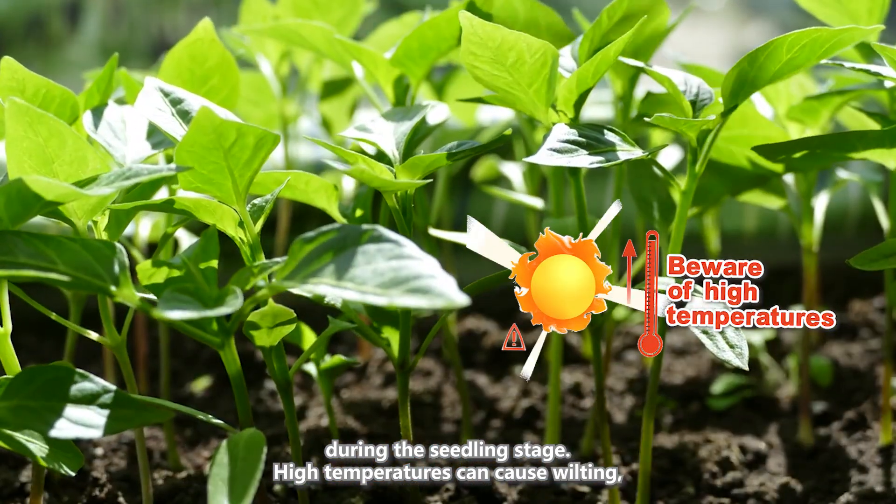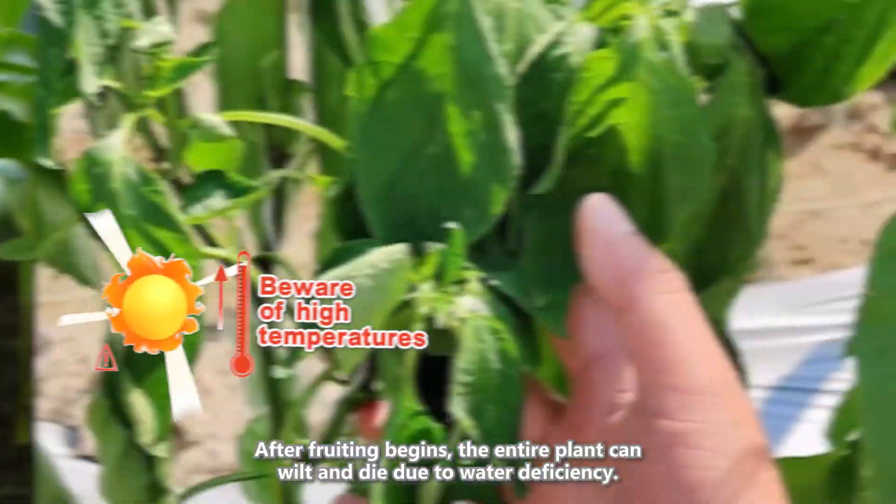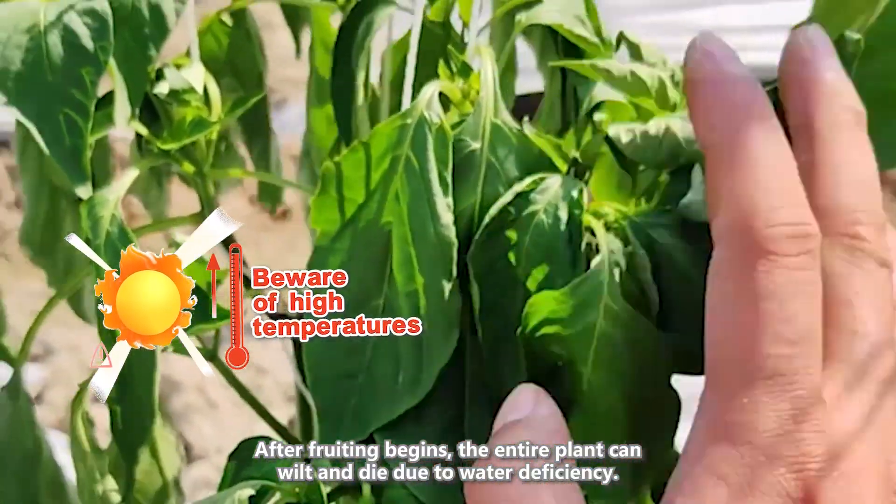During the seedling stage, high temperatures can cause wilting, which recovers when the temperature drops. After fruiting begins, the entire plant can wilt and die due to water deficiency.